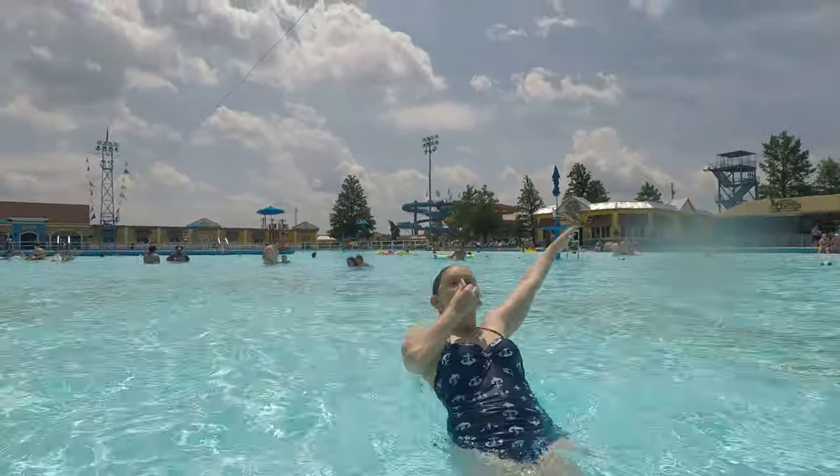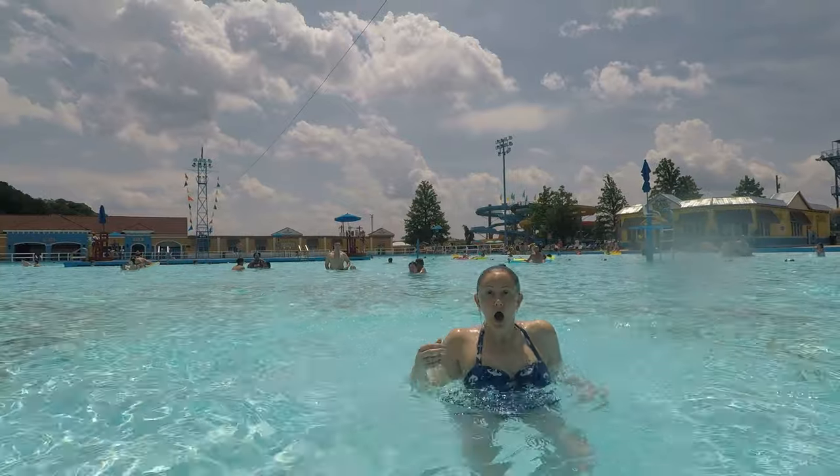The main pool here is kind of chilly, but it does feel good once you get used to it. It's pretty nice Memorial Day weekend here. Beautiful Coney Island.